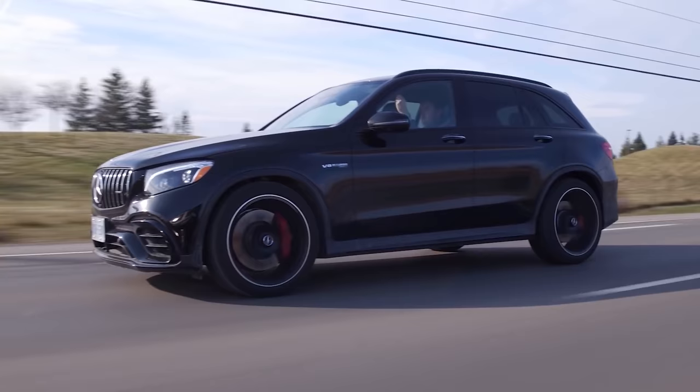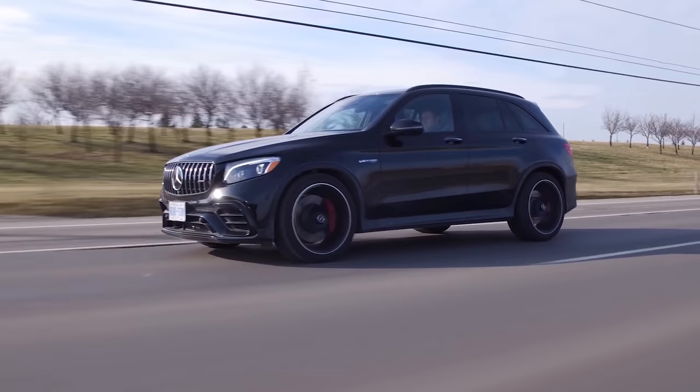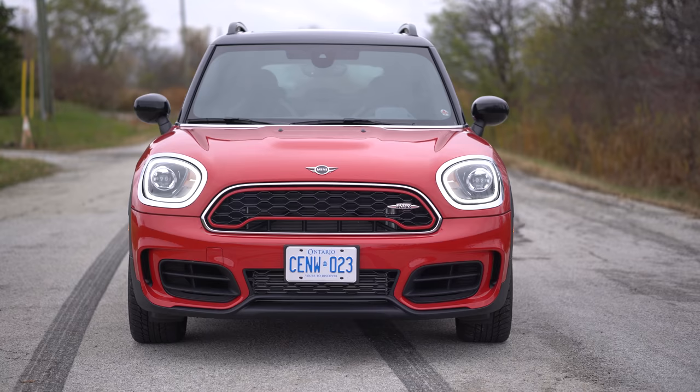So you consider this a hot hatch, even though it's an SUV size? I kind of do. So is the GLC 63 a hot hatch? No, that's a little big. But isn't it the same size as this, if not lower and smaller? It's kind of close. I honestly don't know, man. It's such a weird thing, but they did a great job.